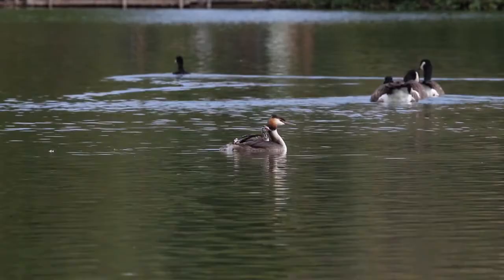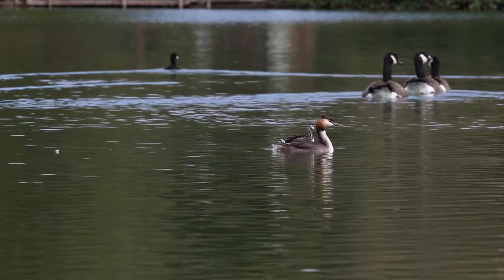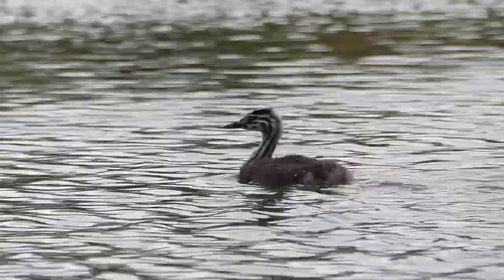Great Crested Grebe chicks are usually carried for around three weeks, and they are probably independent by six weeks, although they can remain with their parents for longer.